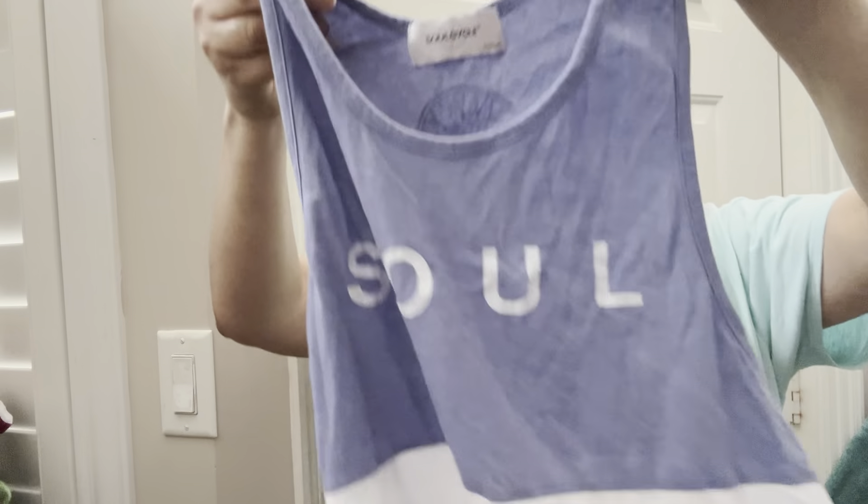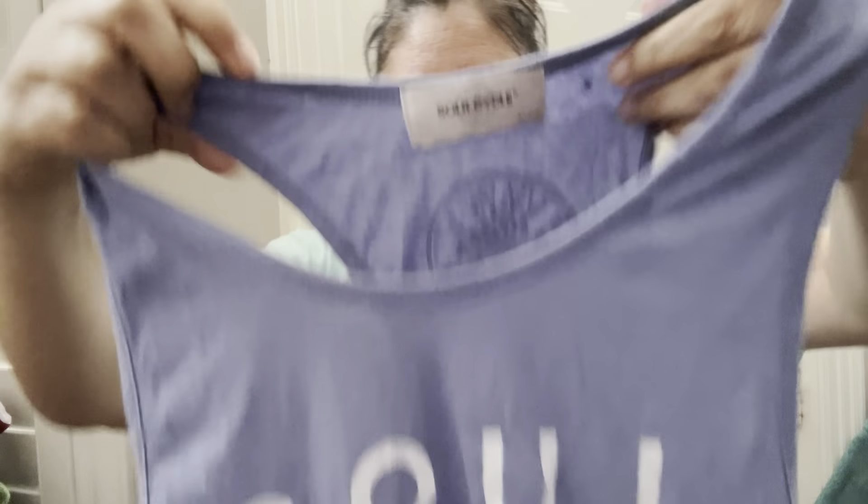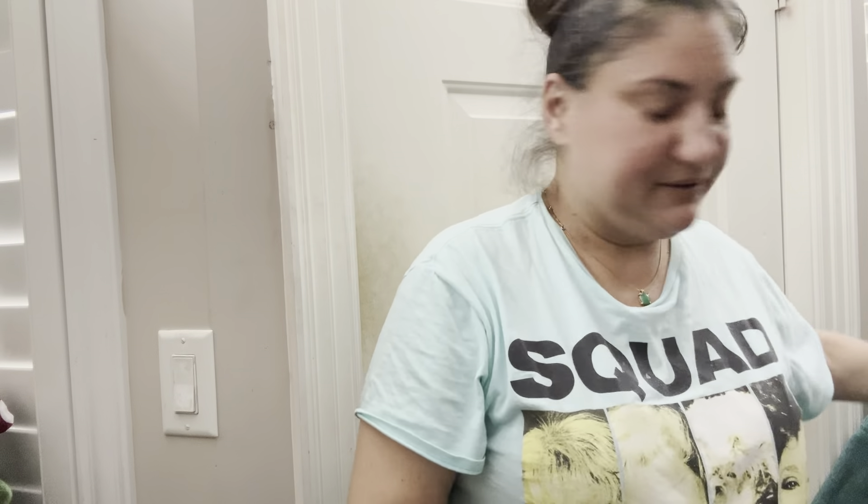This one is going to go for like ten dollars but I don't even care. If you know what this is — this is Soul Cycle, it has the bike wheel Soul Cycle logo — it is size medium, just a big arm tank top, but it is color block: orange and white and purple. It's cute, and again it cost me a dollar.